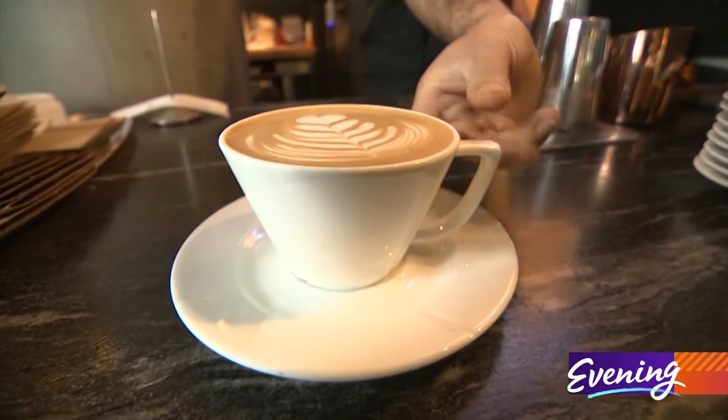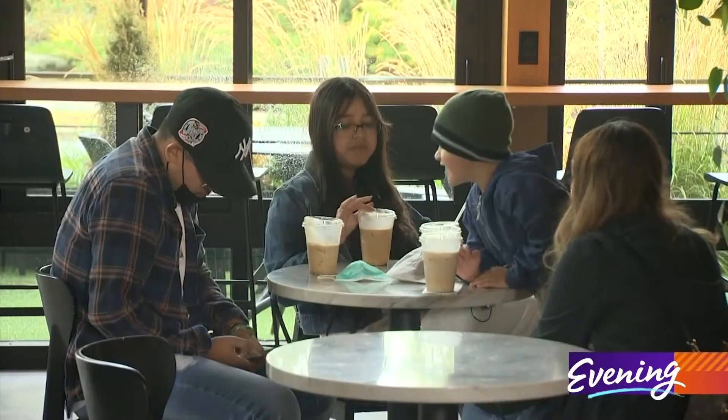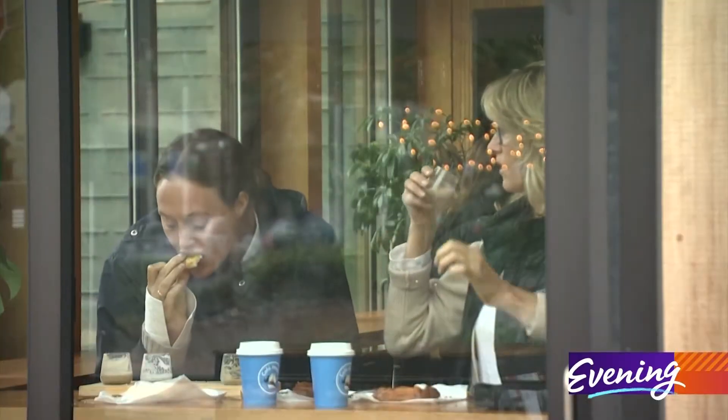It's a lot about the presentation, so it looks nice and feels nice. It's also about the touch, how it looks, how it smells — all the senses are involved.